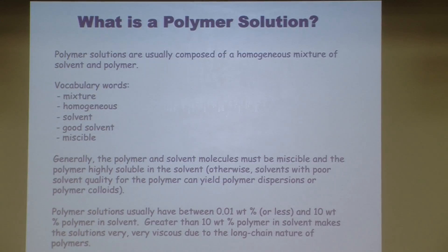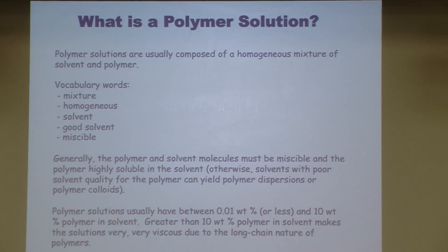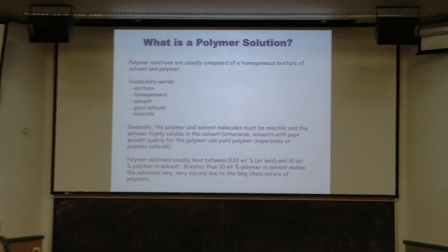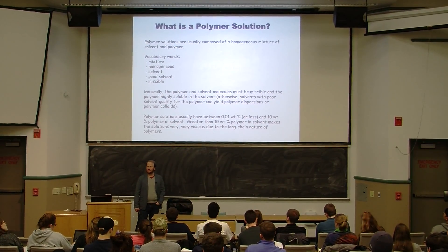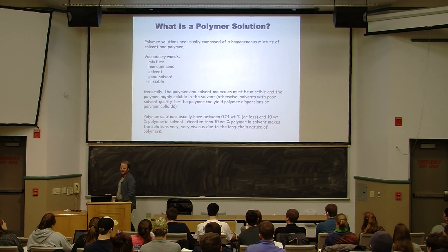What is a polymer solution? Polymer solutions are basically liquids — a liquid containing a small molecule solvent like toluene and a polymer like polystyrene. A polymer solution is generally just a mixture of small molecules and macromolecules. They tend to be homogeneous. Make sure you know these vocabulary words — I'm big on vocab, especially since this is a lower division course. If you don't know the vocab, you won't follow the hard stuff.